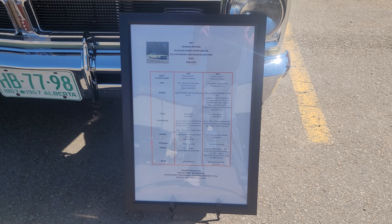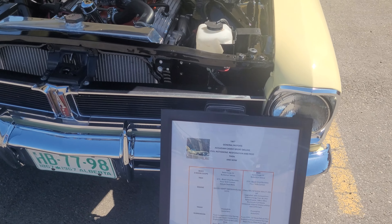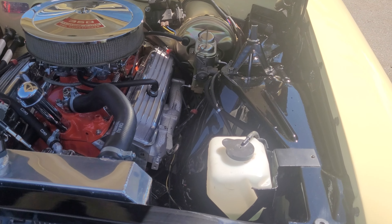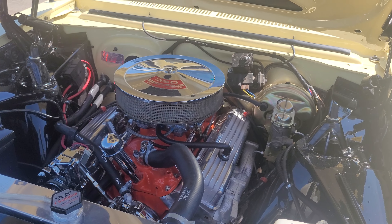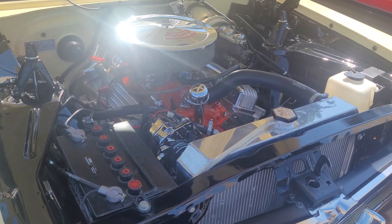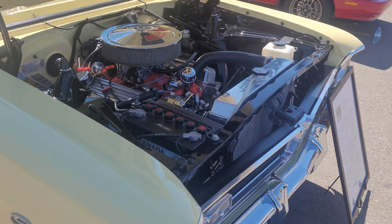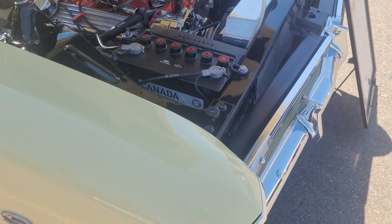There's a spec sheet on the car here — I'm not going to read it out but I'll throw it on there so if you want to pause it you can. It doesn't even have headers on it. Old school fin valve covers, and it looks like a Carter AFB carb. That's even like the real, appeared-correct battery.